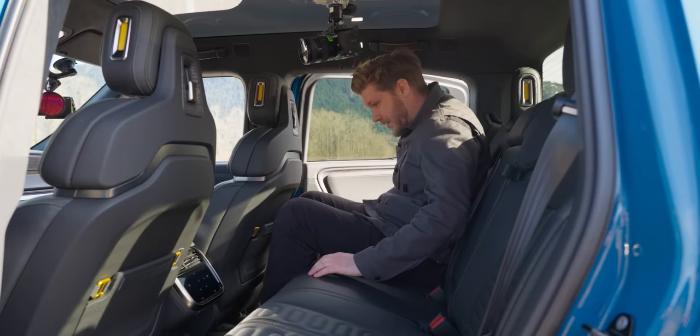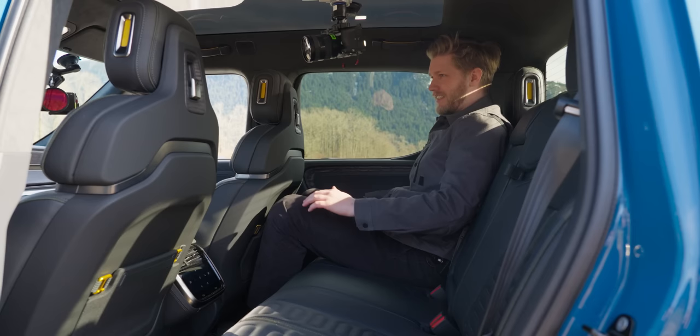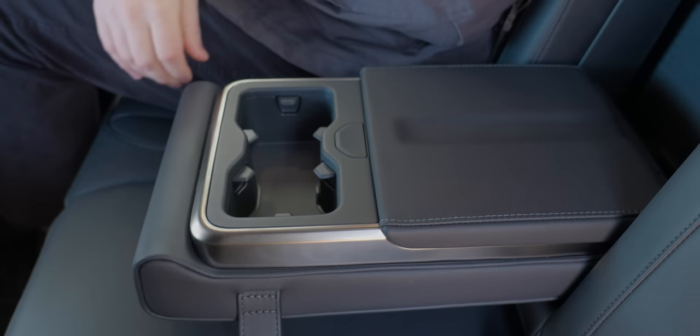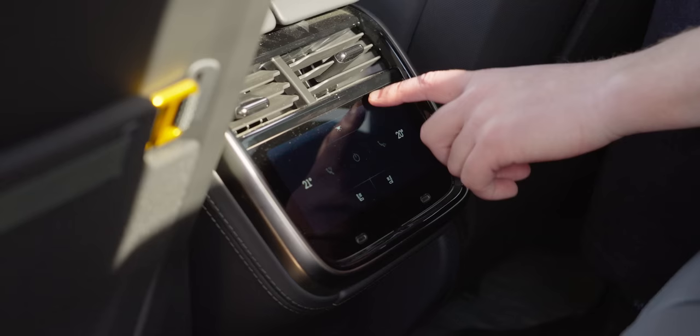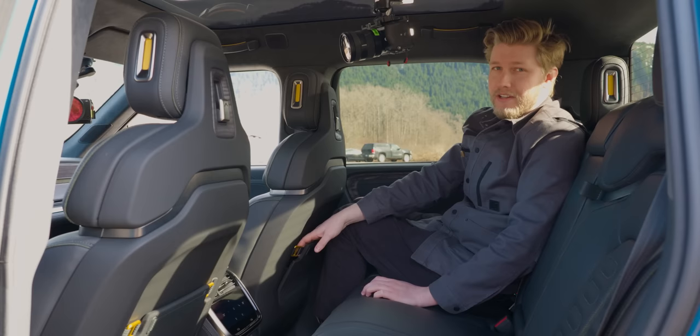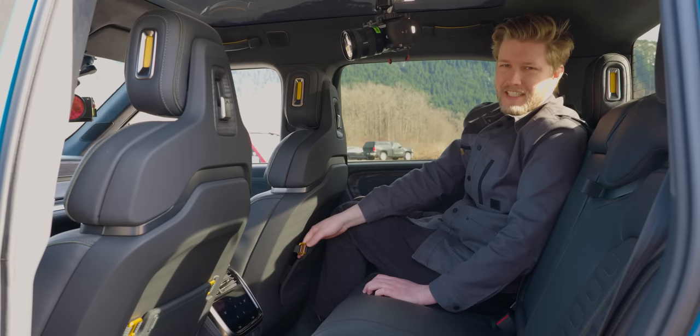Hopping into the back here, this is a very nice spot to be. We've got USB-C charging, seats are very comfortable, I've got plenty of headroom. We've also got two cup holders, access to the gear tunnel, and a little control for the rear climate and your rear seat heaters. I really appreciate all the little details they have — it feels premium without feeling like you're going to destroy it the first time you touch it.